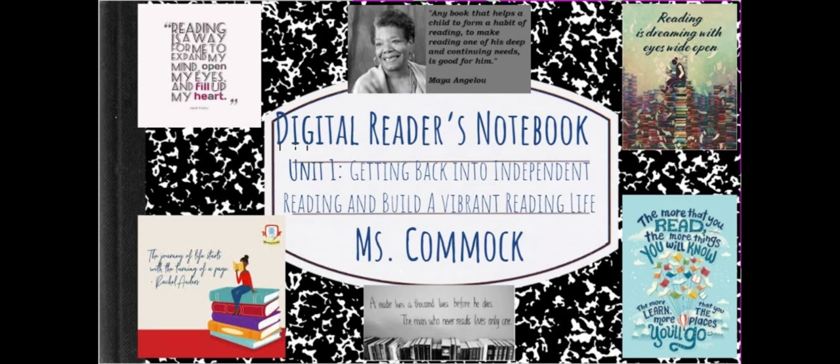To give you an example of what you can do to personalize your reader's notebook, you can put quotes, pictures of friends and family, or people that you admire, that inspire you, authors that you love. You can put up objects that are meaningful to you.